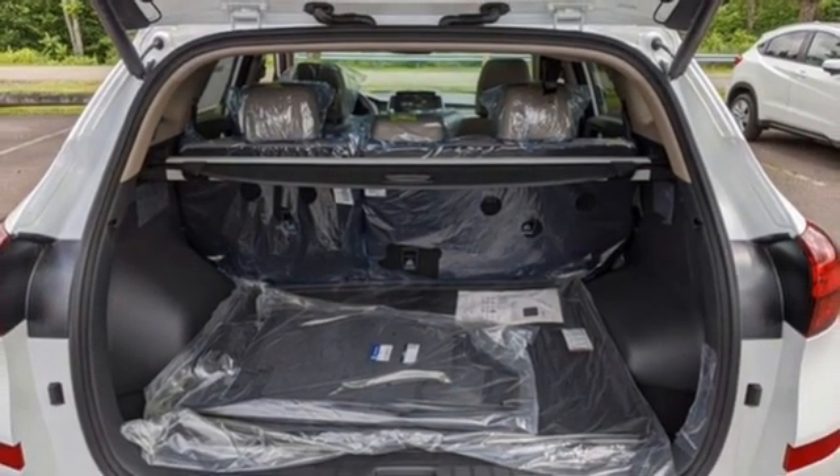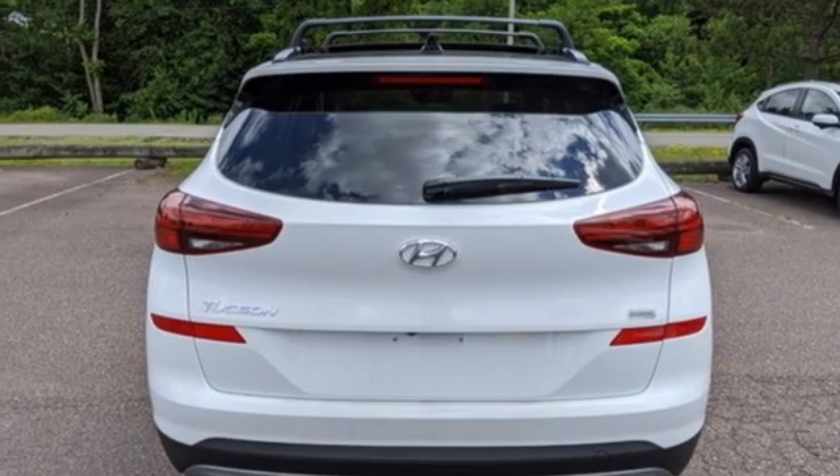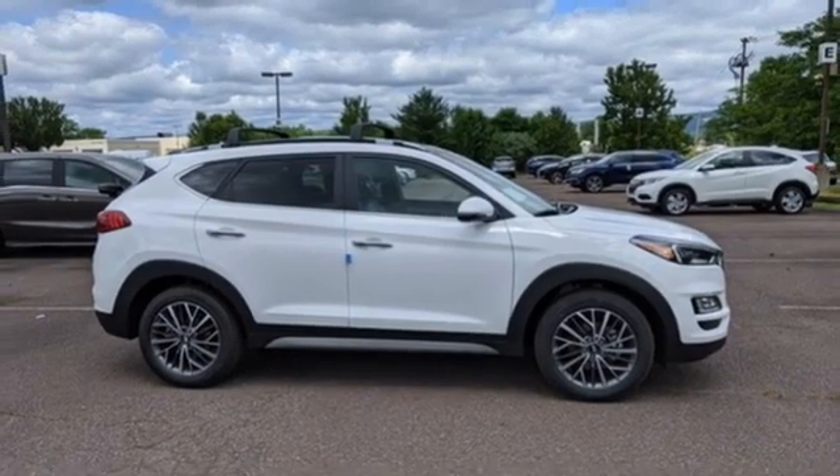Streaming audio. Hands free lift gate. Doors and push button start proximity key. And heated and ventilated leather bucket seats. Experience it for yourself today.